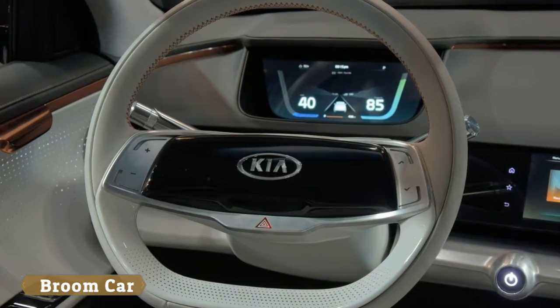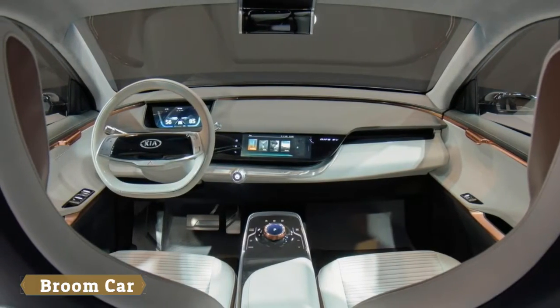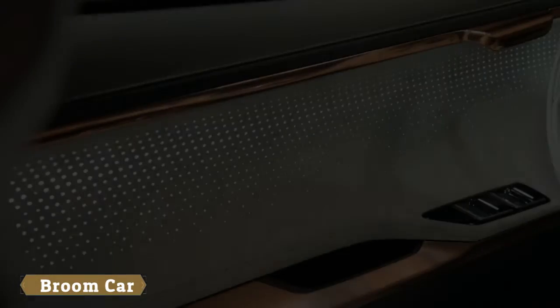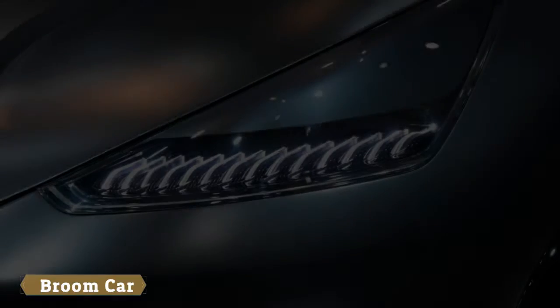The unique styling carries over to the cabin as the interior has a pure, minimalist, and digital appearance. Drivers sit behind a unique steering wheel which has been equipped with sensors that allow people to make swiping gestures along a perforated leather area at the base of the wheel.